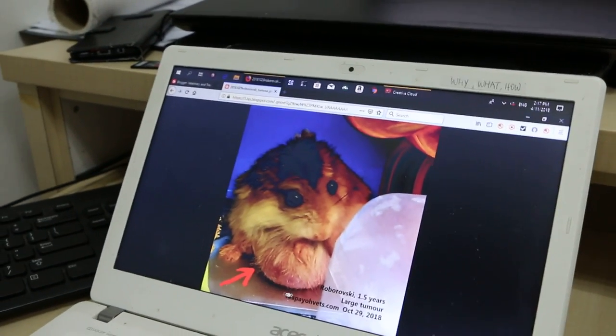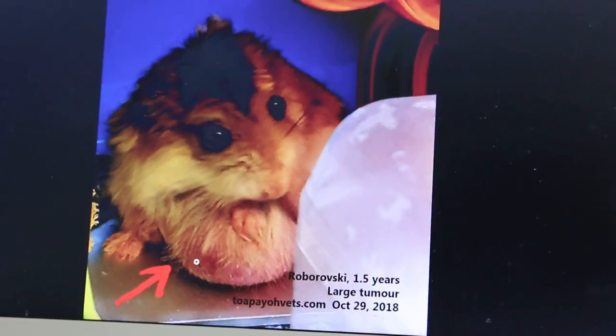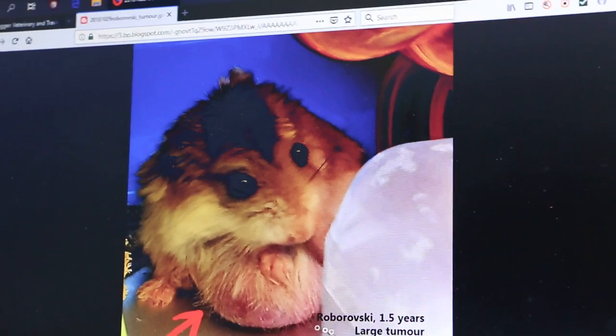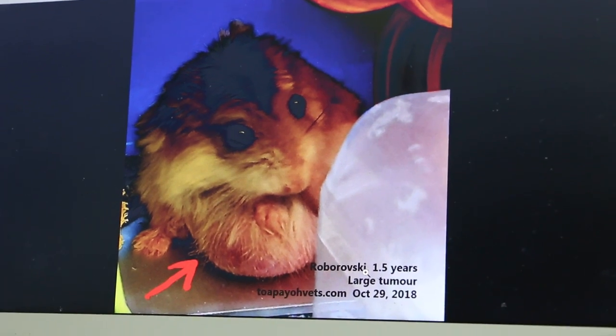The owner was worried that the lump was getting worse. You can see the skin is bruised here because of friction with the floor. The owner came — it's actually a 1.5-year-old Roborowski hamster.